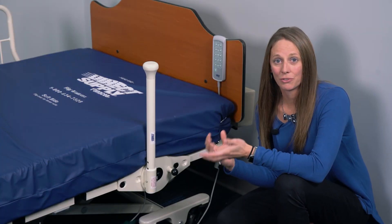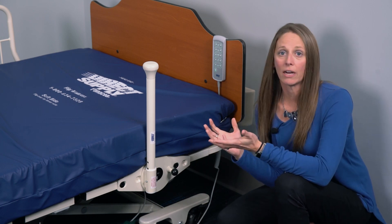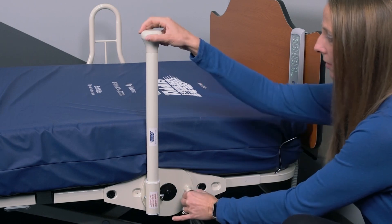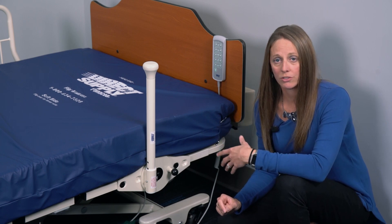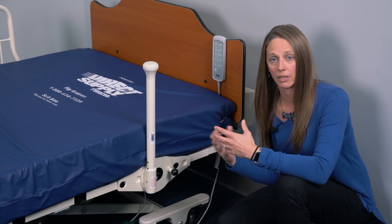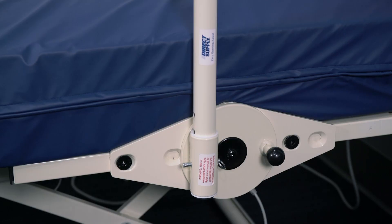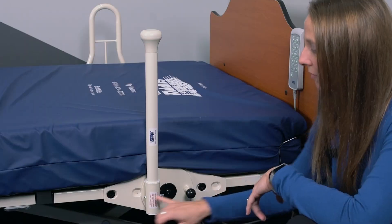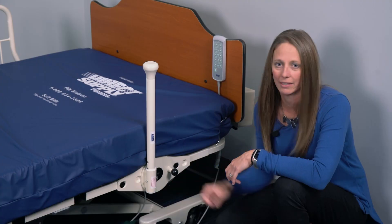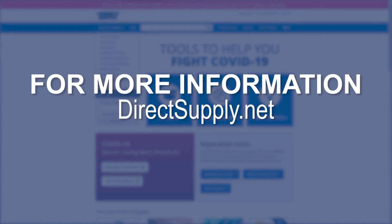We know this new assist device is great for residents and really versatile, but it's also easy to use for caregivers. If I need it out of the way, I simply pull the pin and rotate it down. This assist also allows me to adjust for height, so if I'm using it with a taller mattress like an air mattress, I can move it up, and if I don't need it that high, I can lower it down — really simply and without tools. What makes this assist even more special is that it can fit on a variety of different beds because of the new specially designed bracket. For a full list of what beds it'll fit on, reach out to us at directsupply.net.